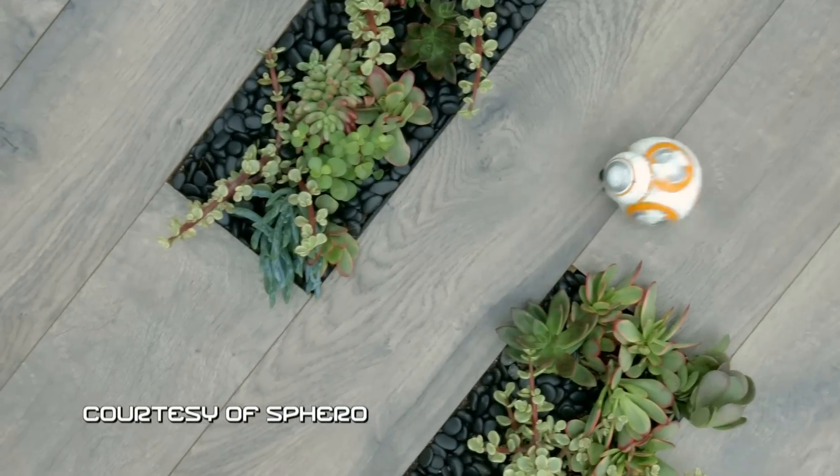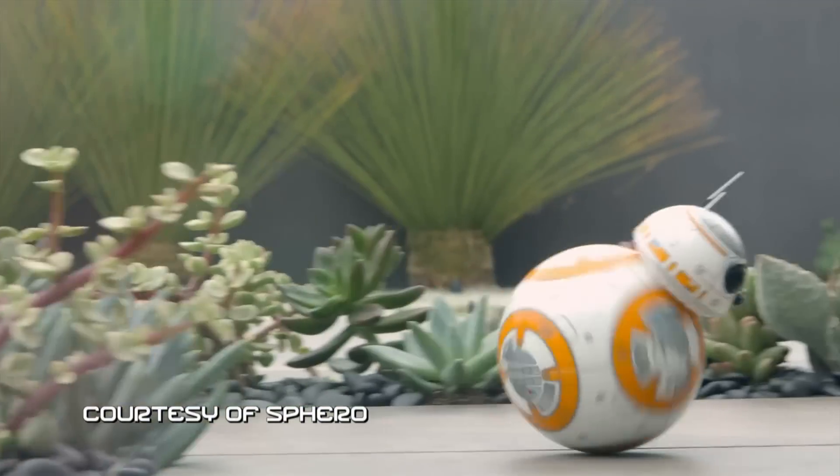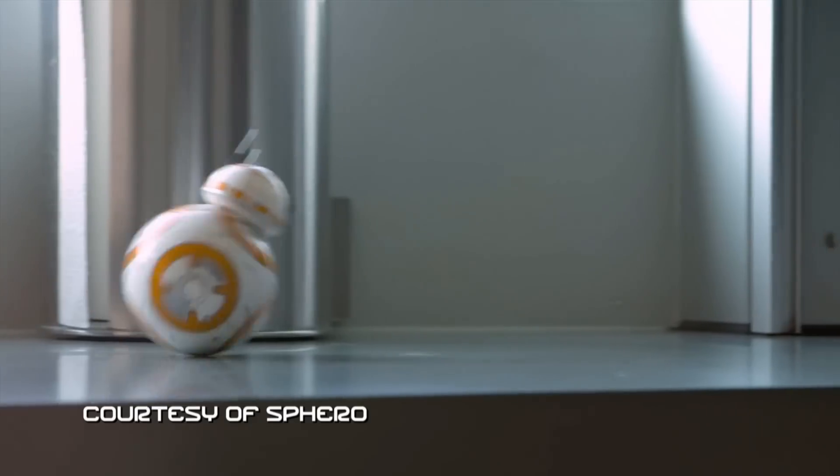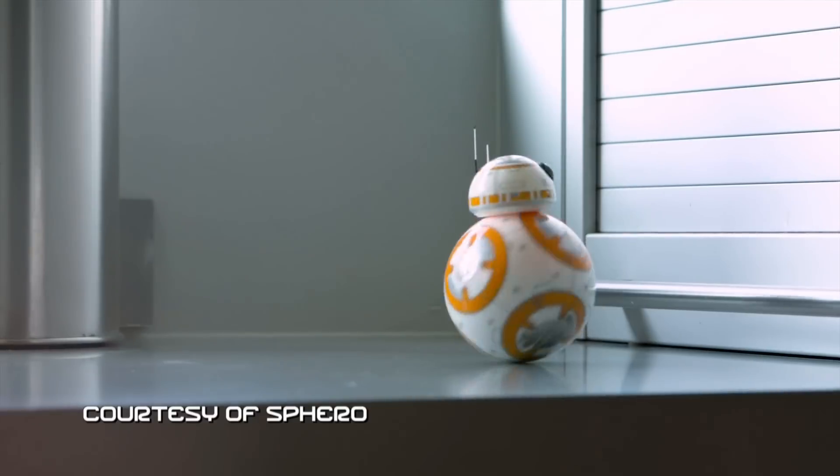The app-enabled BB-8 Droid is a plaything, but it also has an adaptive personality, responds to voice commands, and is serious engineering.